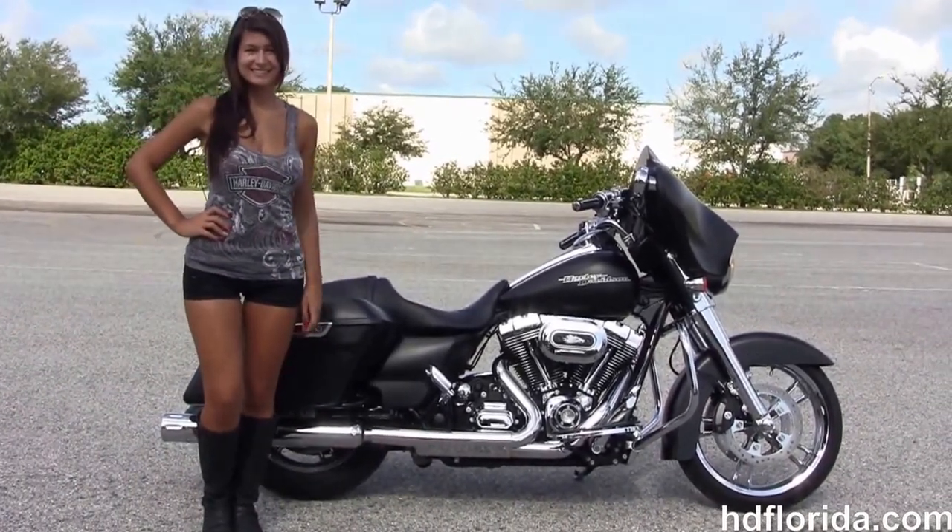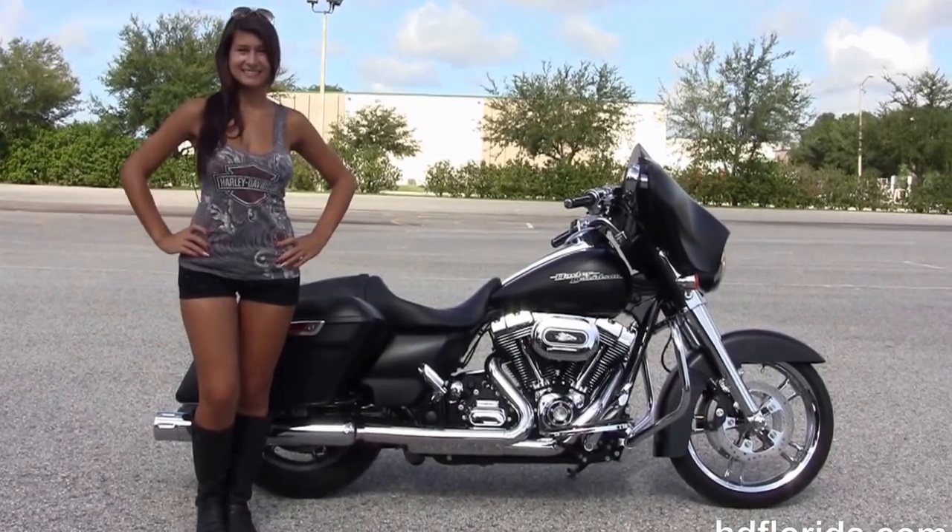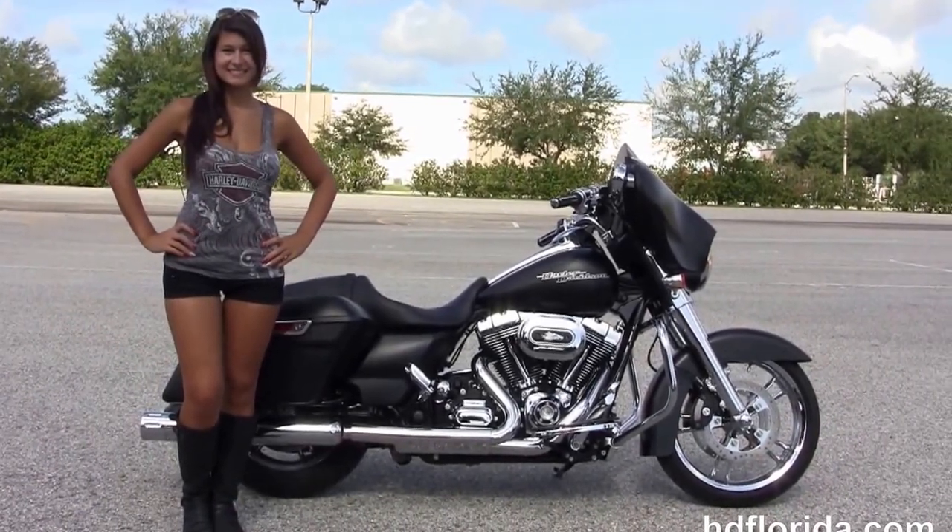We are committed to number one customer service, with over 1,200 new or previously enjoyed motorcycles for you to choose from. And we ship used bikes all over the world.